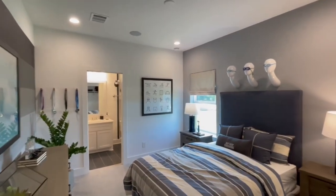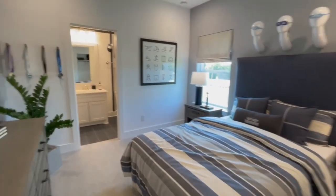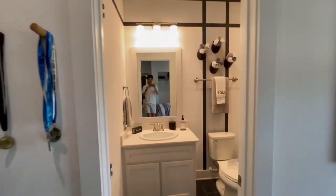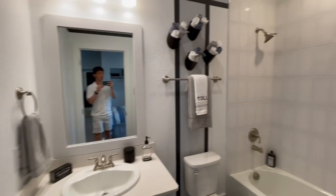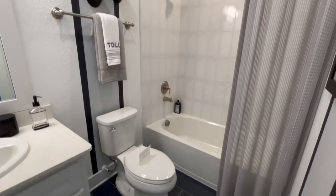Here is another bedroom with its own ensuite bath, which is great. There's also upgraded tile work in there.